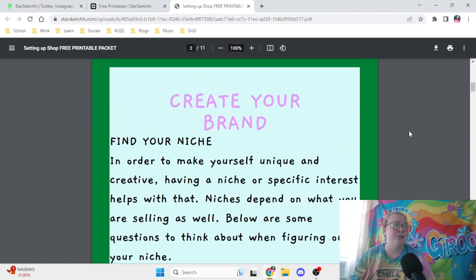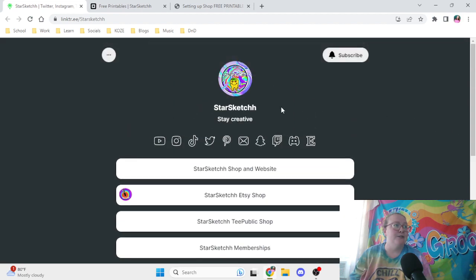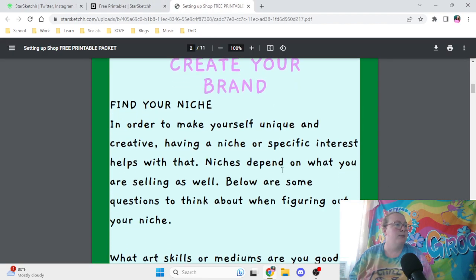The first thing you really want to do is create your brand — basically, how can you stand out? For me, my big thing is my drippy smiley face; I'm even wearing it on a shirt right now. Anytime somebody sees a drippy smiley face, they automatically think Star Sketch or the overall trippy theme. Find your niche — my niche is trippy, psychedelic art, and sometimes I mix in some Disney aspects or various different things to make you unique and stand out.